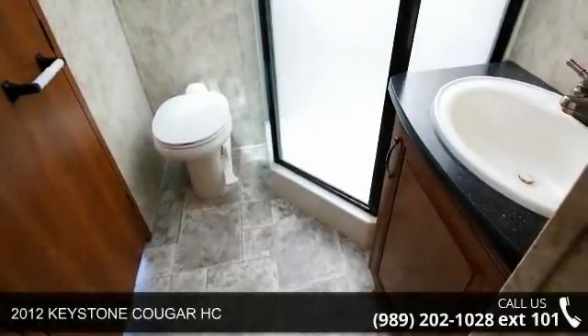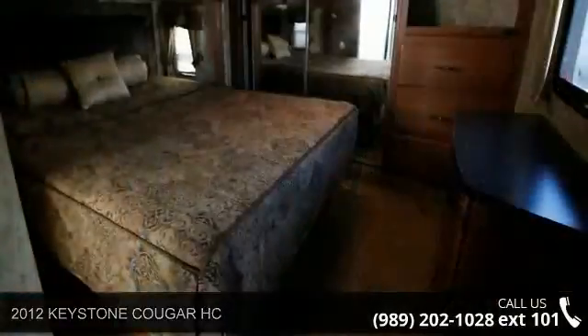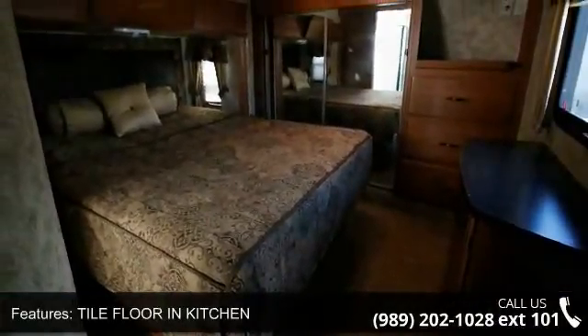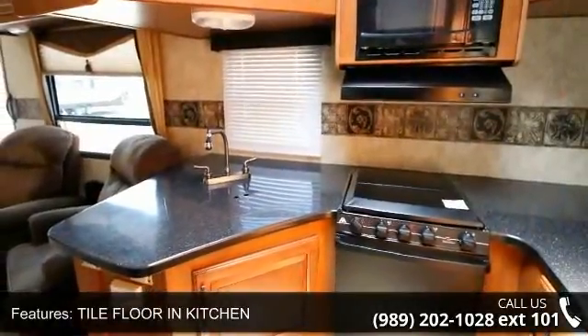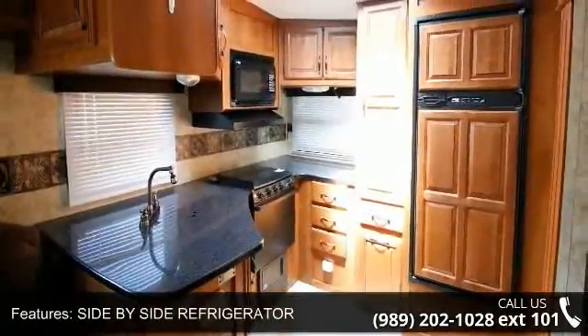Start planning your next trip in this 2012 Keystone Cougar HC. If you are looking for a fifth-wheel RV with the perfect blend of convenience, comfort and enjoyment, look no further. This unit is great for vacationing, adventuring or just relaxing. An adventure awaits.